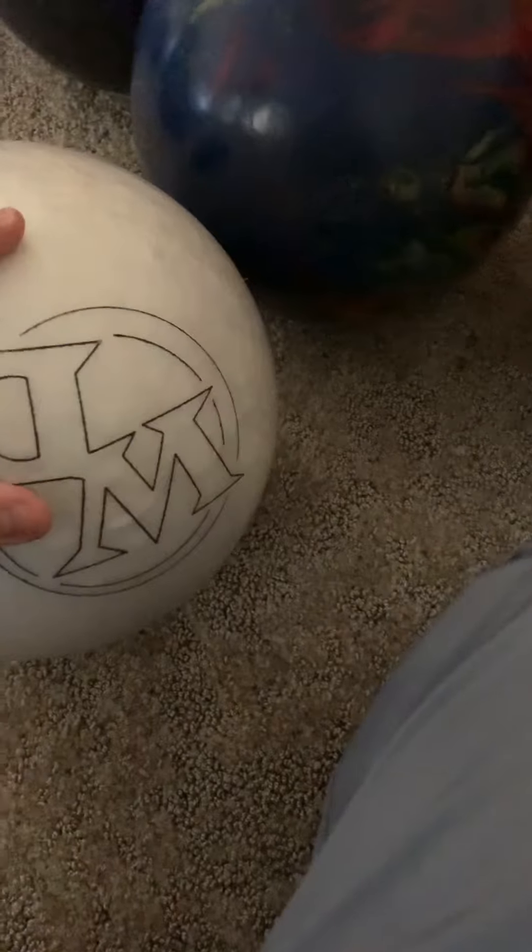Here's my spare ball, that's ball number six. It's just a spare ball, nothing much to say about it.